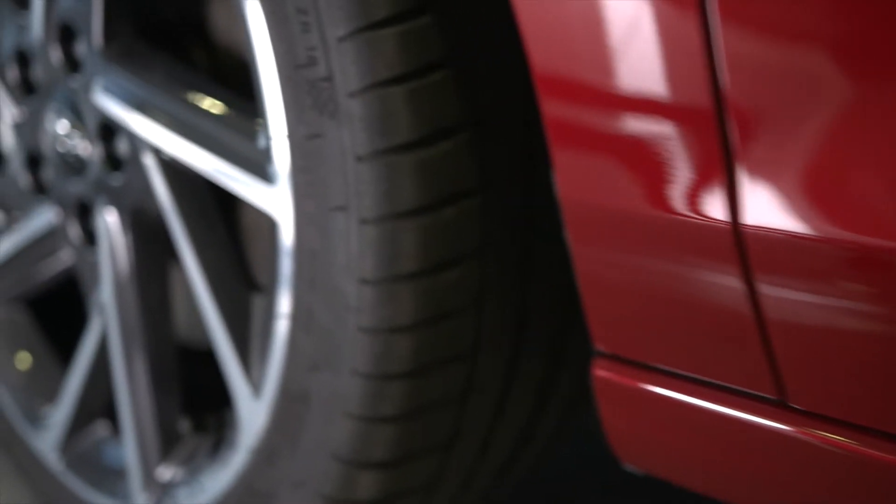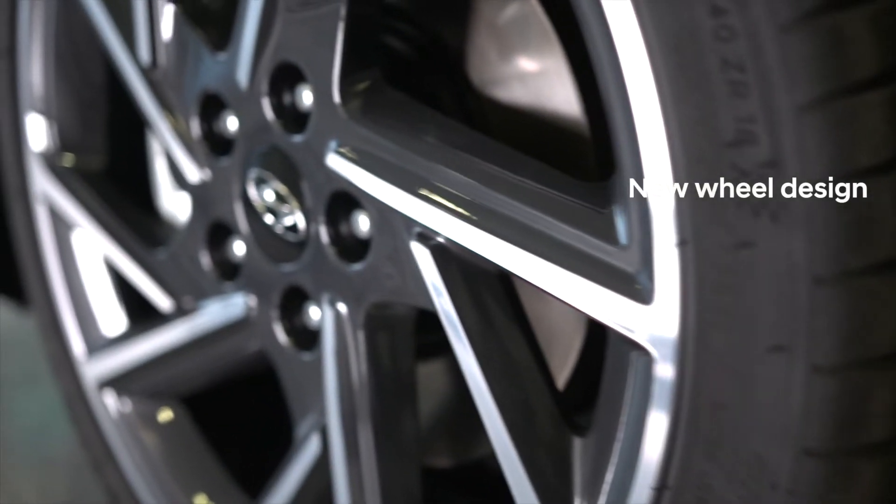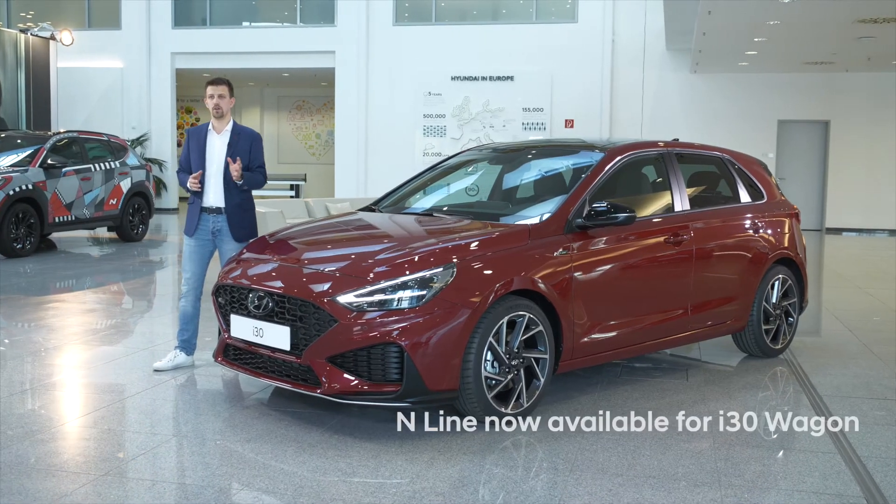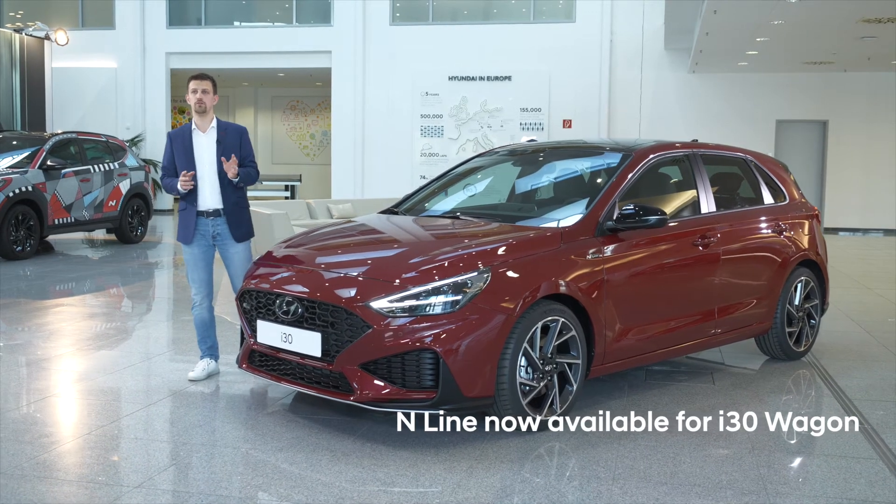The N Line is now available with a new design of 17 and 18 inch alloy wheels. And what is really important is that we are now offering the N Line trim on all three body types.